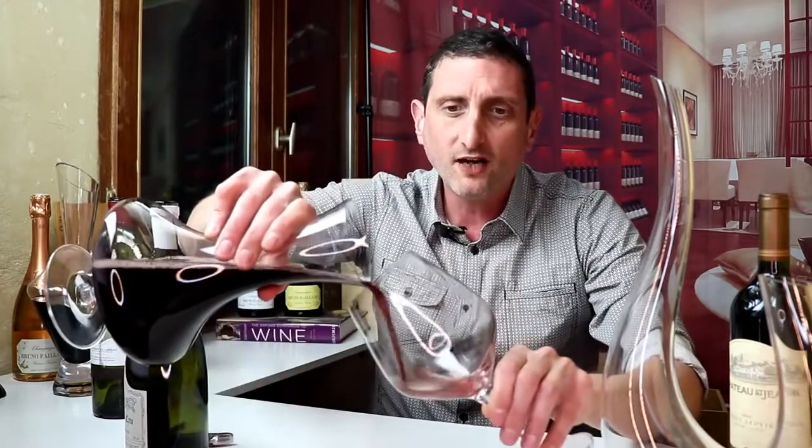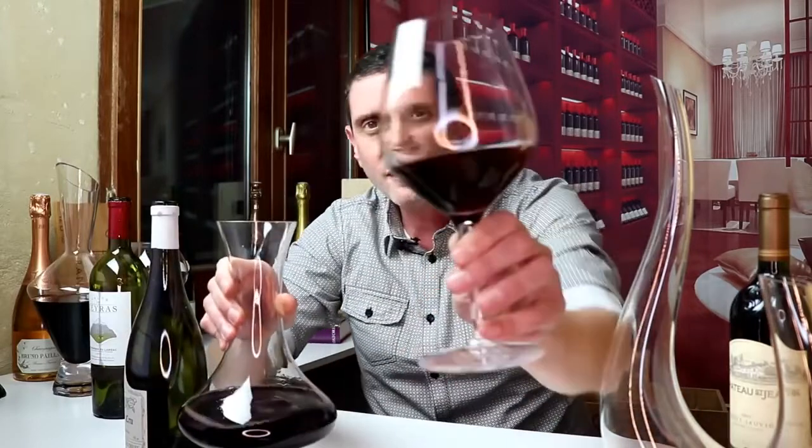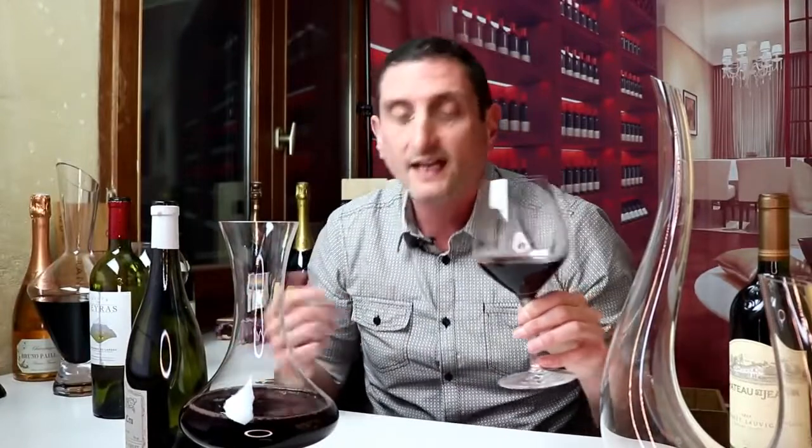If I pour this wine now, it's perfectly clear in my glass. It does have a bit of a brownish color, because this is a 30-year-old wine after all, but it's now perfect for enjoyment. I should say that I should wait for half an hour or so before really enjoying it.